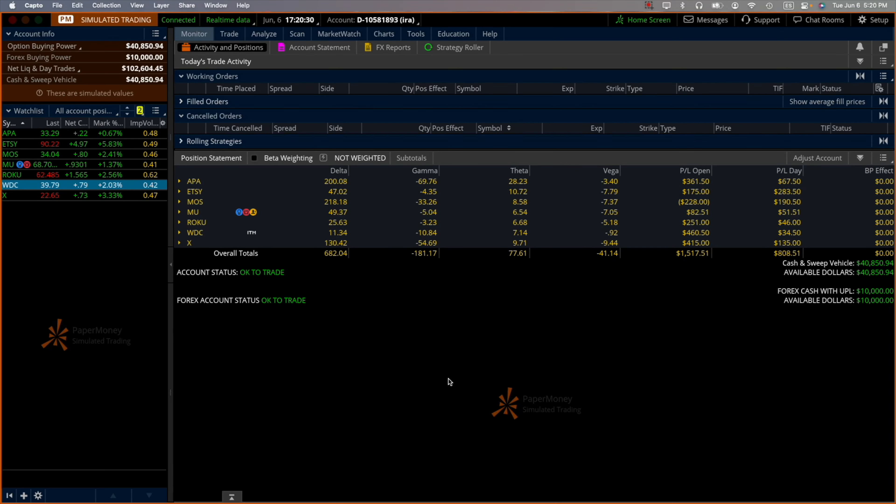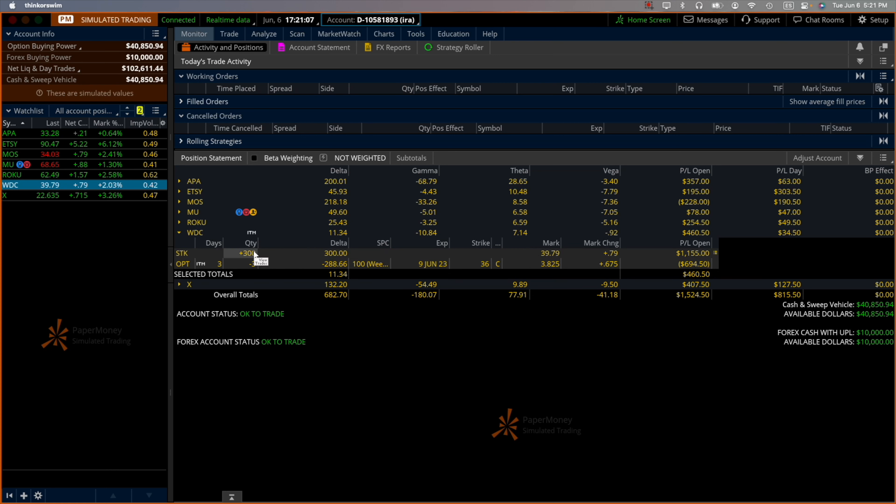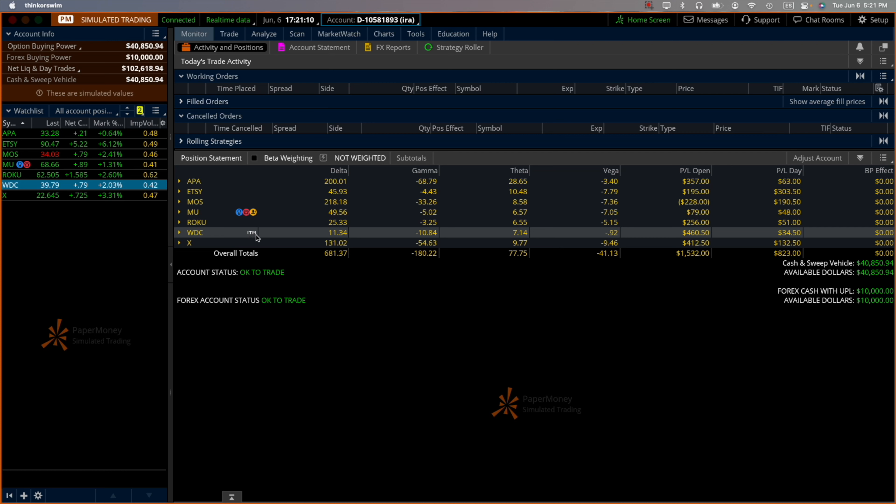Hello everyone, this is Juan Sarmiento and today is Tuesday June 6th. In my account I have WDC marked ITM — that means 'in the money,' which means the stock is about to expire in the money. We would be assigned the short stock if we leave that call past expiration, and the expiration is June 9th, just a few days away. So how do I make sure I can see this ITM label as a reminder that expiration is within a week?